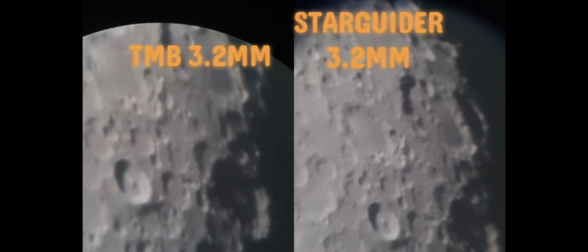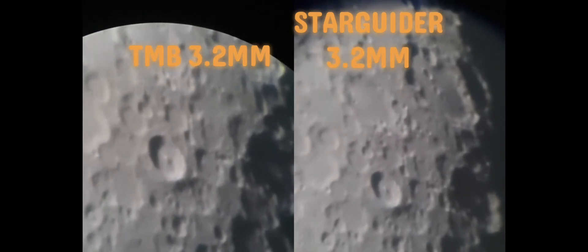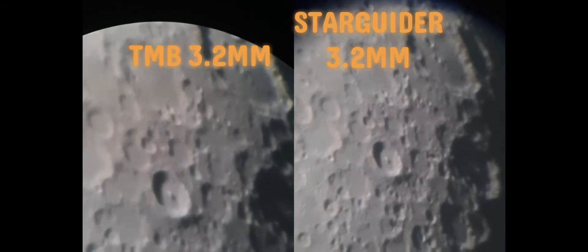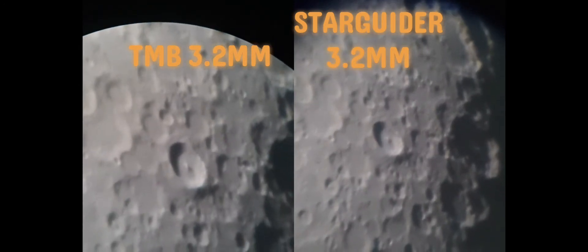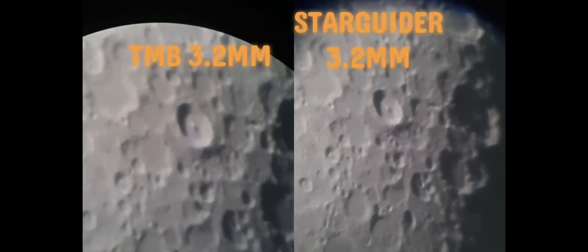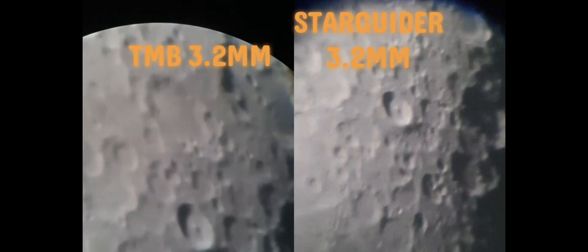When I physically looked through the eyepiece I was impressed with the Star Guider, but now that they're side by side I can see there's not a lot in it. If you remember when I was looking at Mars with the TMB 3.2 it was hard to focus the image, which leads me to believe that eyepieces are tools for the job - sometimes a particular eyepiece is not suited for a particular planet and you might be better off trying a different brand or model, even if it is the same magnification.